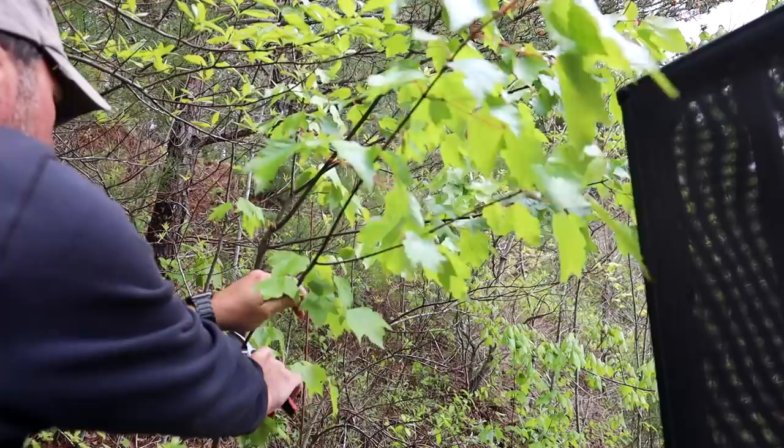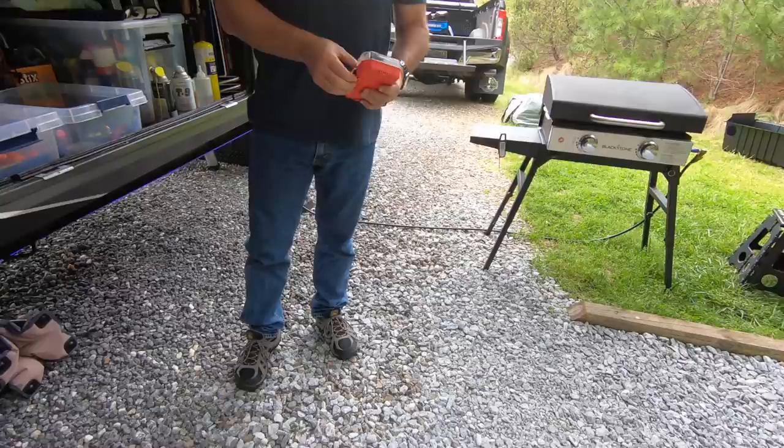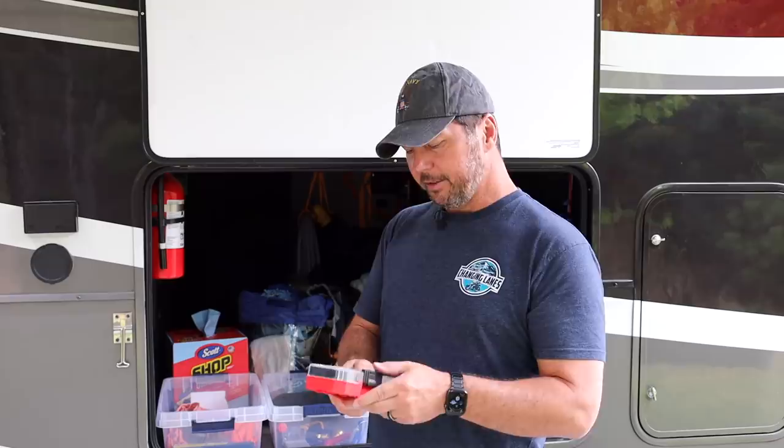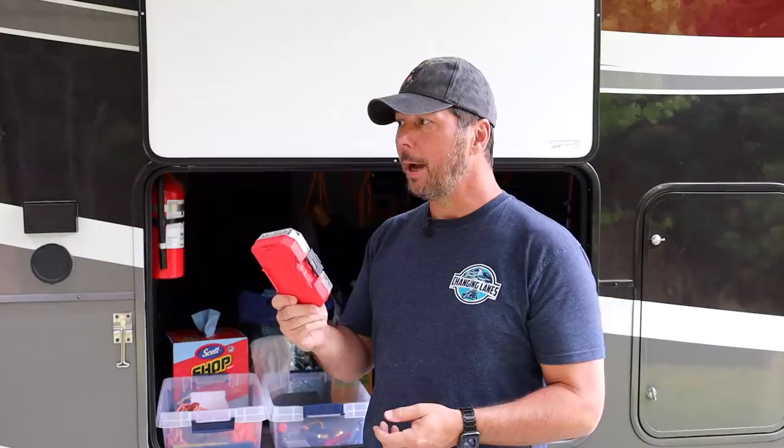This is a little mini branch cutter. Whenever you get into a site where you're parked and a couple of small branches are still brushing your RV, I can get up on the roof and trim those off. I also have another set of various driver heads and sizes — hexes and squares. This one is all impact-rated, which is why I bought it versus the others, because I did break a couple of bits with the impact gun.